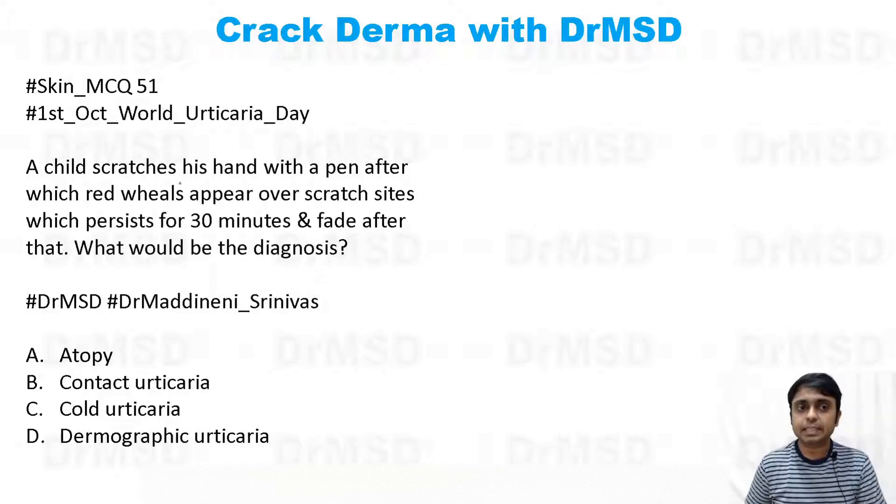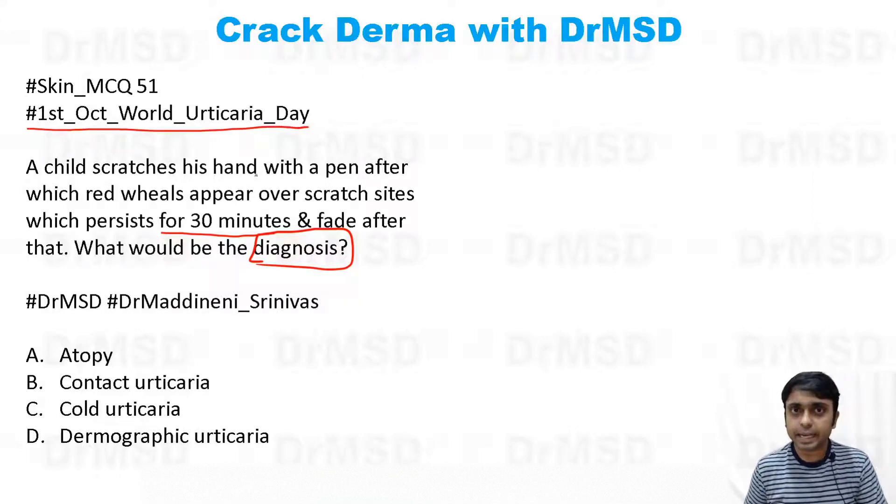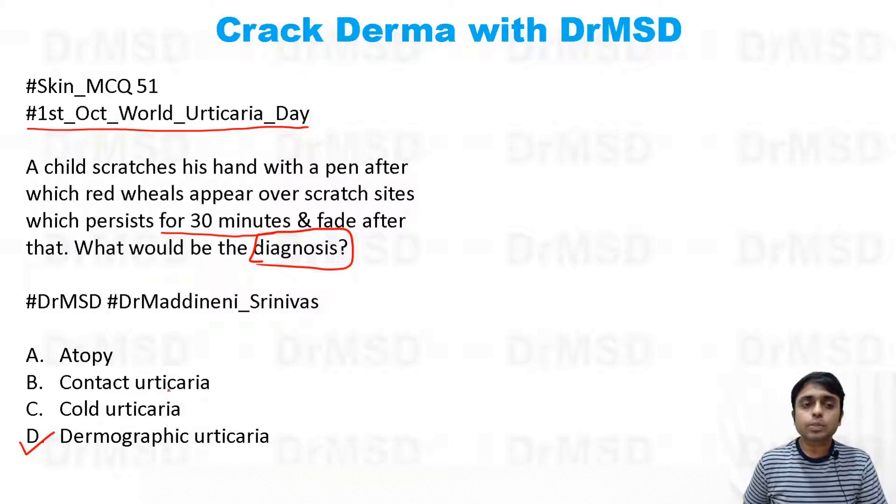Today's question: a child scratches his hand with a pen, after which red wheals appear on the scratch site and persist for 30 minutes, then fade away. What is your diagnosis? Today is October 1st, which is World Urticaria Day, and if you thought the answer is dermographic urticaria, you are probably correct.